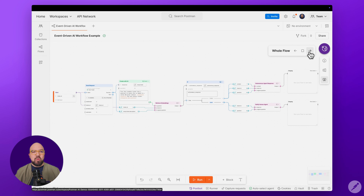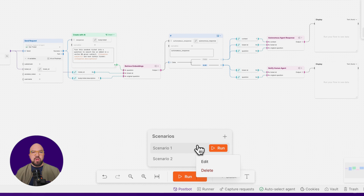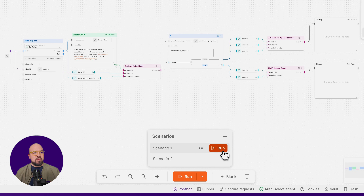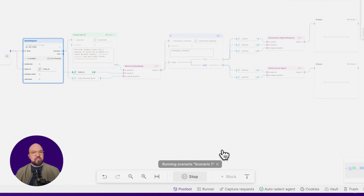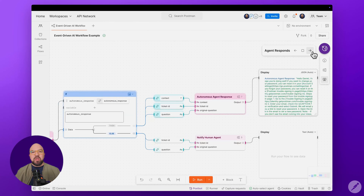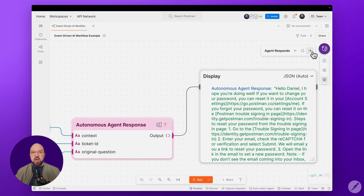Now let's take a look at how this entire workflow runs in action. We'll test it with two different scenarios to demonstrate both the autonomous and human-assisted paths. For our first scenario, we'll use ticket ID 6. Watch what happens when we run this through our flow. The system is retrieving embeddings and passing them through our decision tree. In this case, the agent found a matching response and can handle it autonomously. While this would typically trigger an email to the customer, for this demo, we're just going to display the response content.